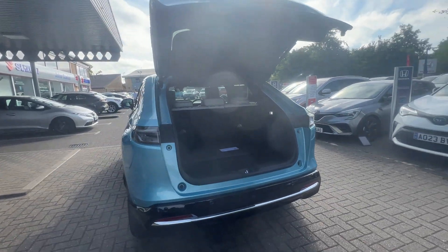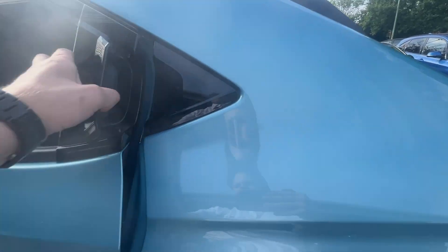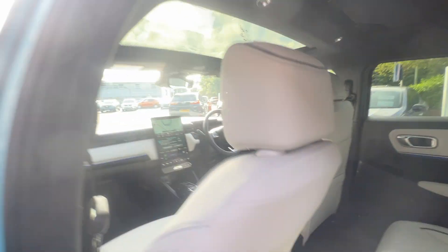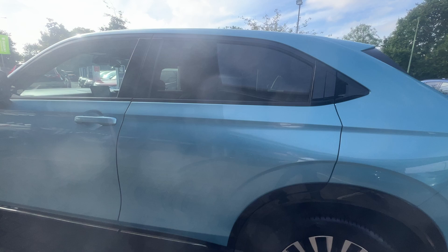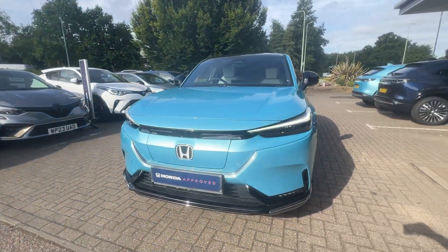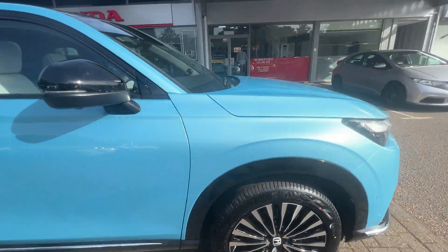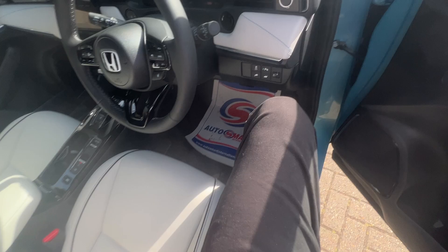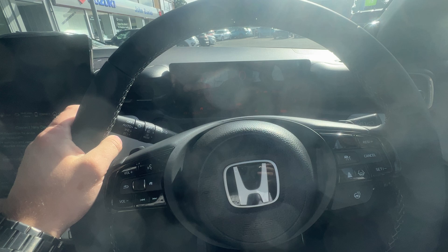You've got a sunroof in the back, which is on clips, and a sunroof at the front. On the interior, as it's the advanced trim, you get heated seats and a heated steering wheel.